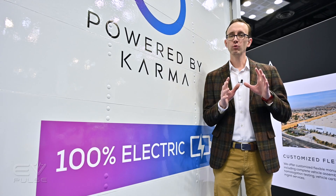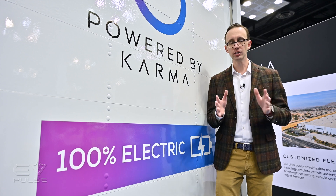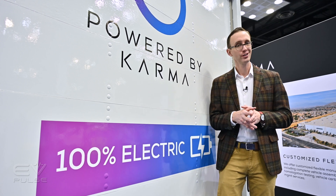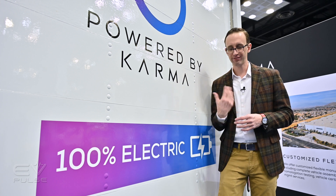Next, watch our video about RE Automotive. They're a company that's developed an ingenious all-electric skateboard chassis that provides dramatically more interior space, among many other benefits. Click right over here to watch that feature.